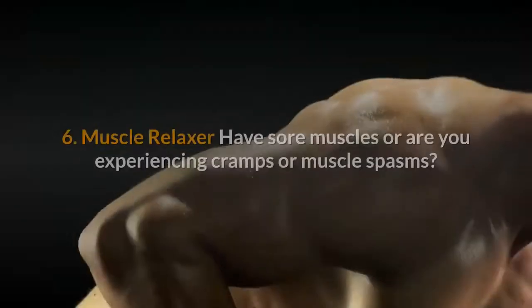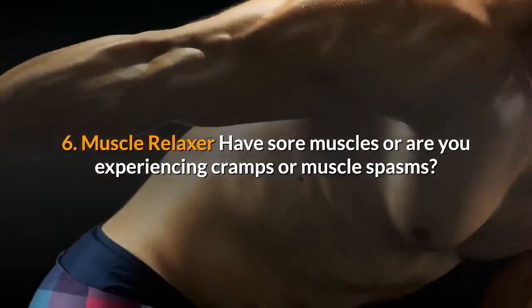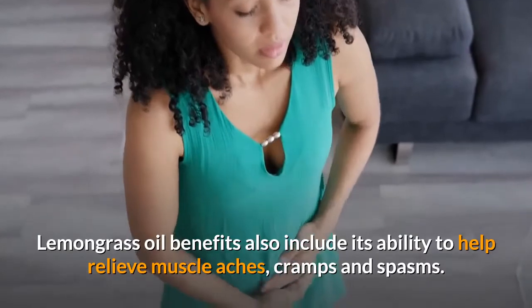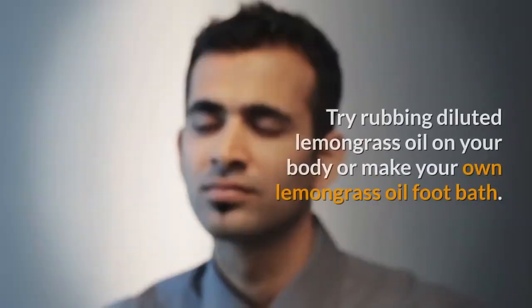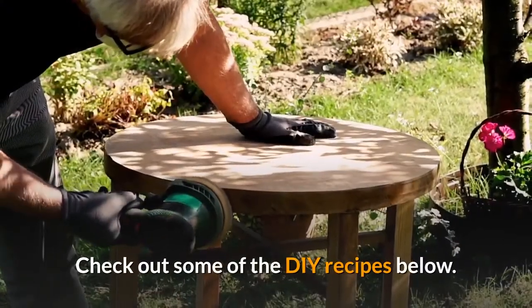Benefit 6: Muscle relaxer. Have sore muscles or are you experiencing cramps or muscle spasms? Lemongrass oil benefits include its ability to help relieve muscle aches, cramps and spasms. It may also help to improve circulation. Try rubbing diluted lemongrass oil on your body or make your own lemongrass oil foot bath.